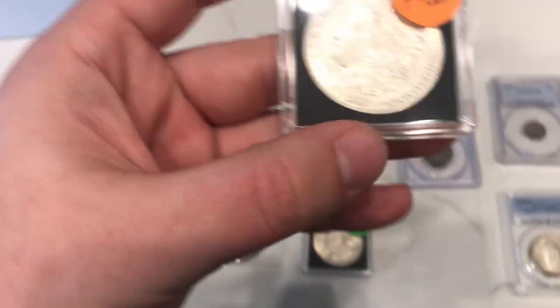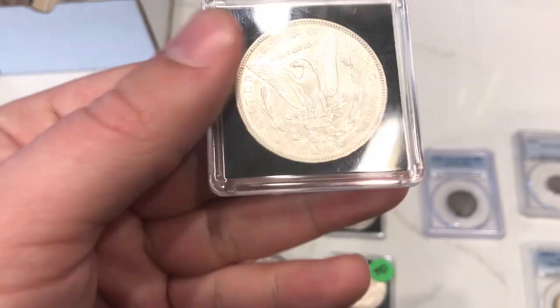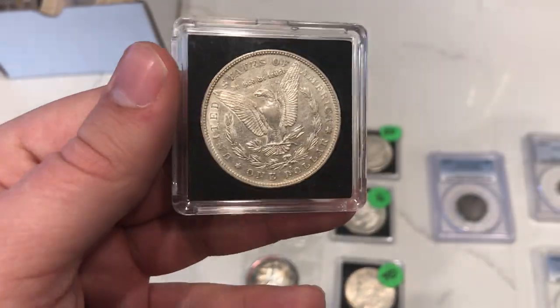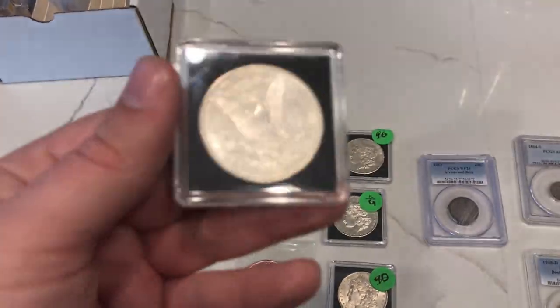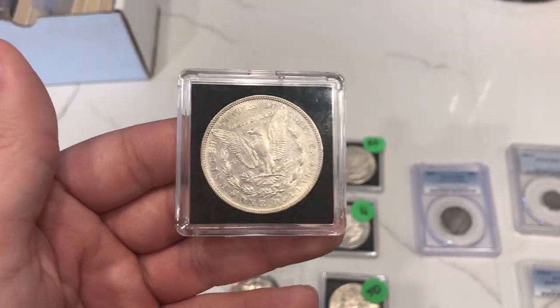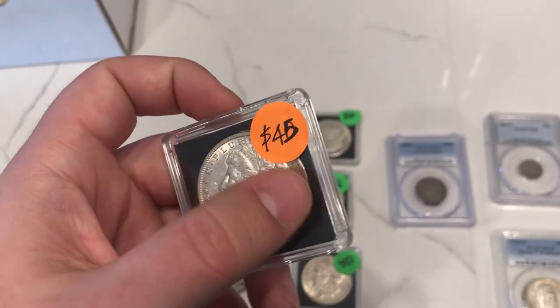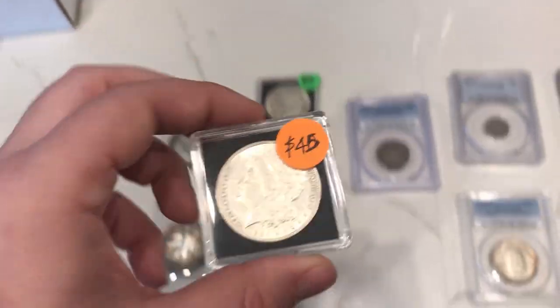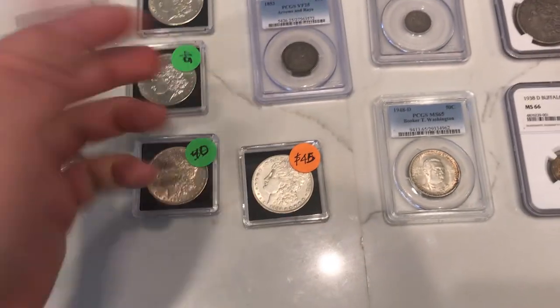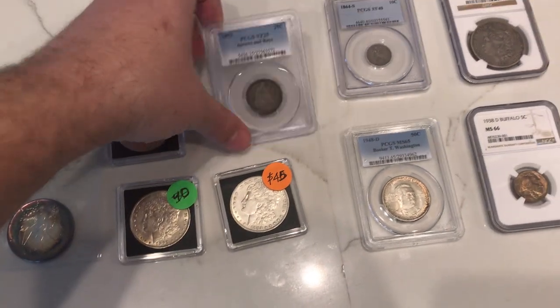The next one is this 1884-S. He'd offered them to another guy who said he'd buy them super cheap. I came over right after that and he asked if I'd pay $5 more for each one. So this one was $40 and I paid $45, but an 1884-S in that good of shape — you're making money all day long.